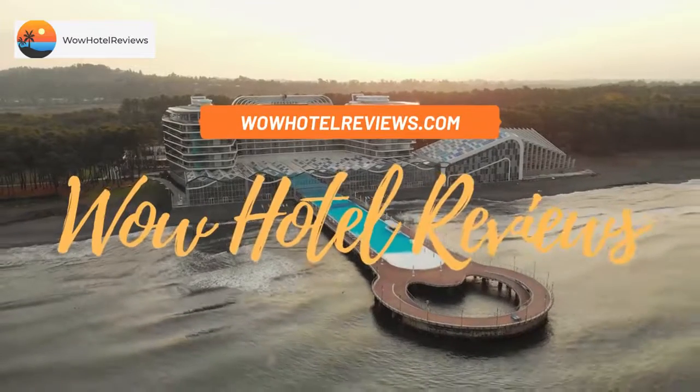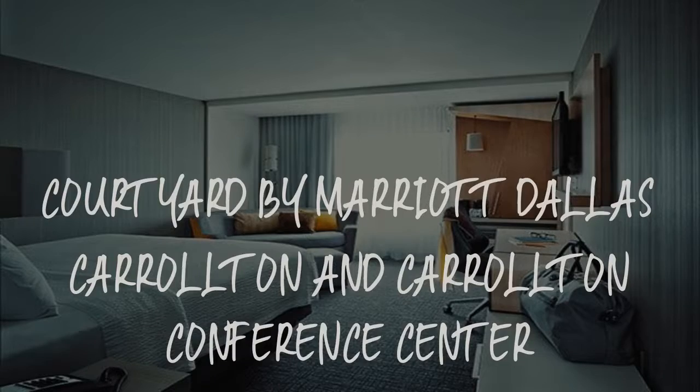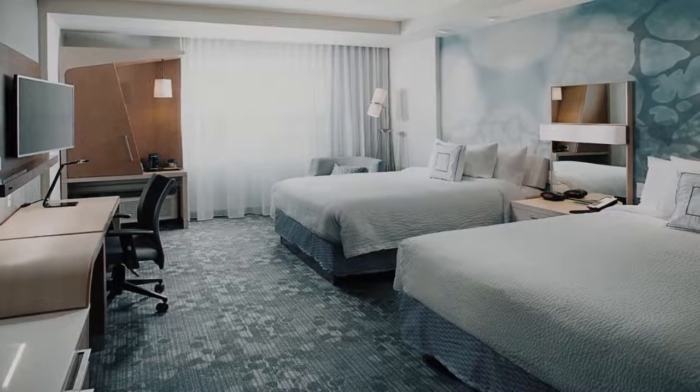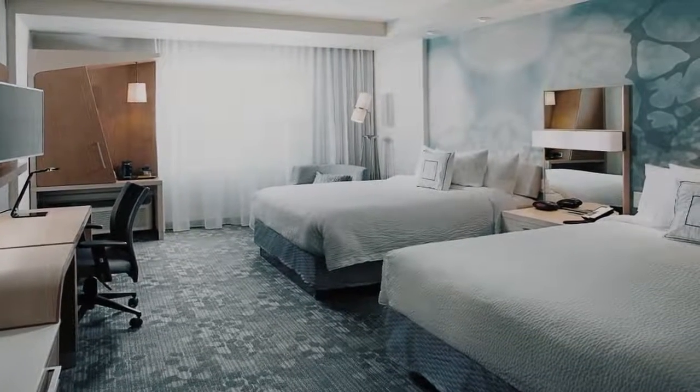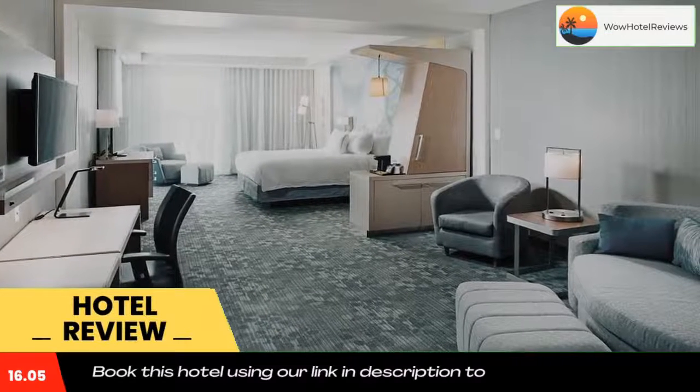Hello guys. Welcome to Wow Hotel Reviews. Today I am reviewing Courtyard by Marriott Dallas Carrollton and Carrollton Conference Center. It's a three-star hotel. Please use our Booking.com link in the description to book the hotel and get special pricing.